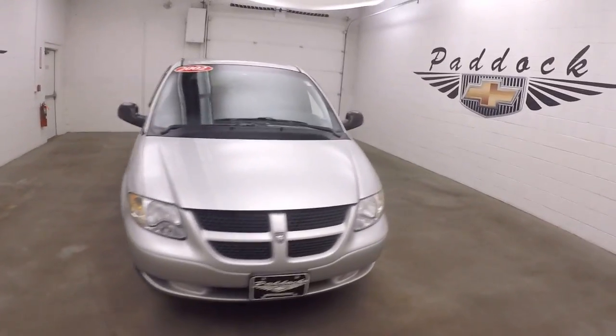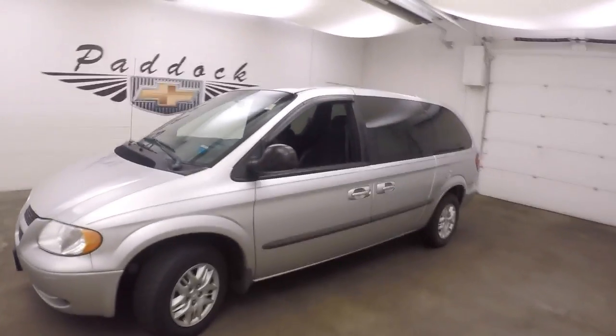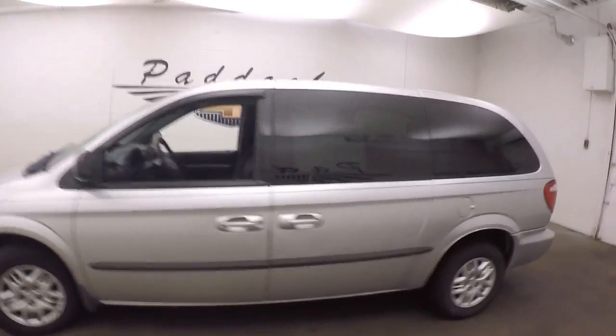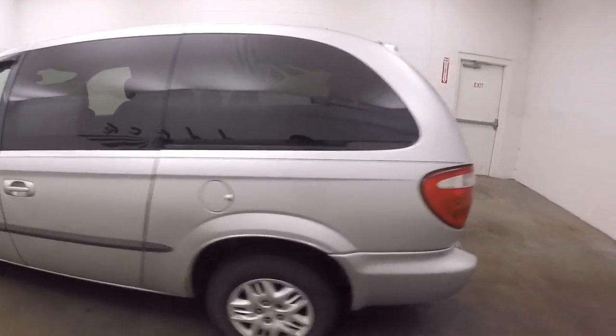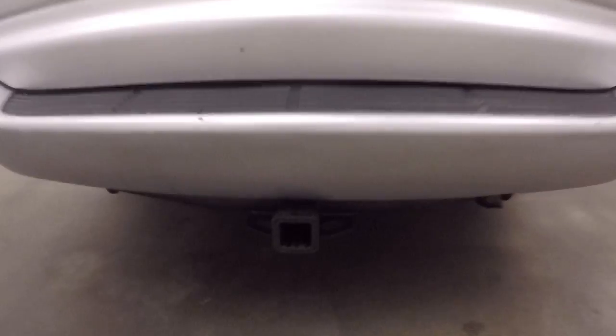It's a 2002 Dodge Caravan in good shape. Really good tires on it with nice wheels. This one does have a trailer hitch on it.